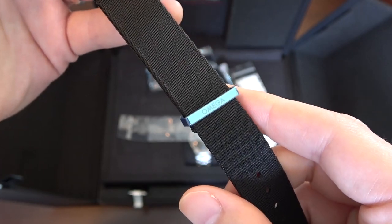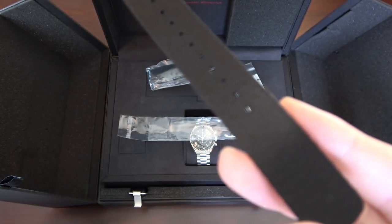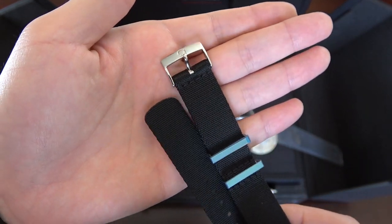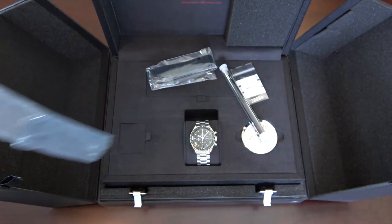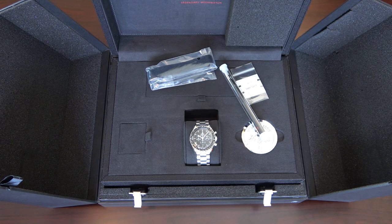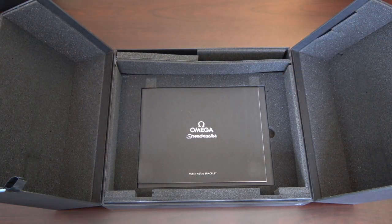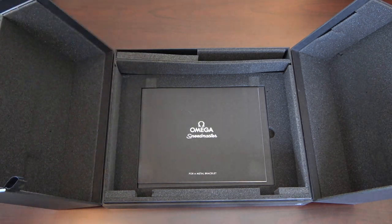The NATO strap has an Omega branded clasp and Omega branding on one of the keepers. I own another Bond black and gray style strap, so I've never even taken the stickers off of this one. It's very comparable to the Phenomenato straps that I've reviewed in the past. It is a really nice, high-quality NATO strap, and if you don't already have one, you could give this one a whirl. They are extremely expensive — if you wanted to buy one separately, $150 to $160, which is a little bit crazy, but very high quality. Underneath your presentation box, there are two booklets.